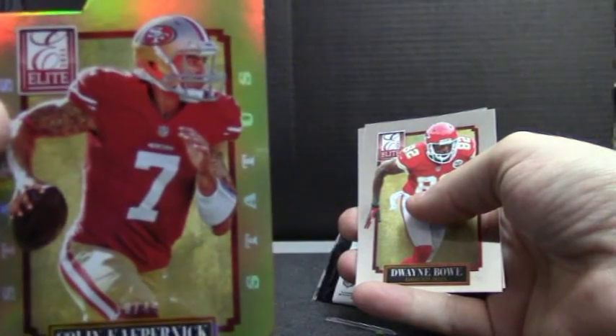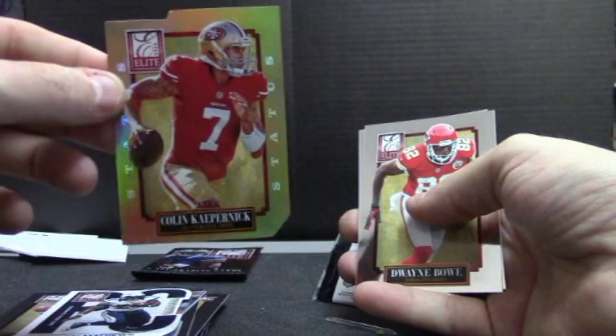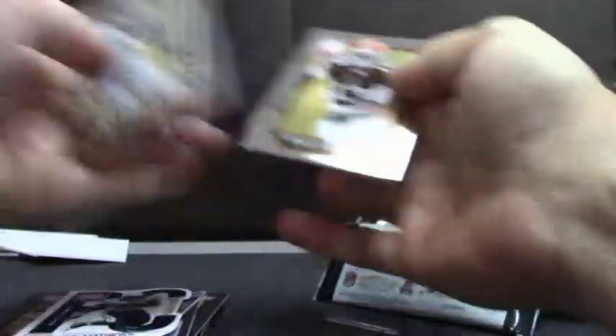Kaepernick Gold, 10 of 49. And the last pack of GB1. If you're hitless, now's the time to be getting a pack of base cards. Okay, no hits.